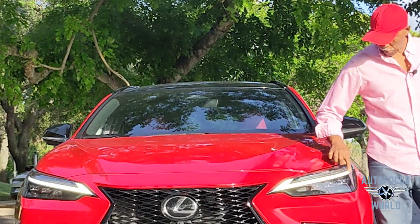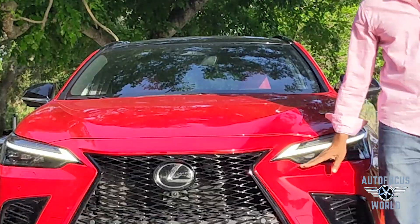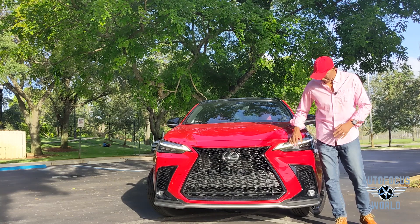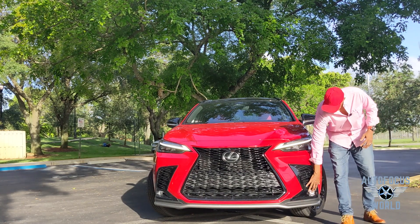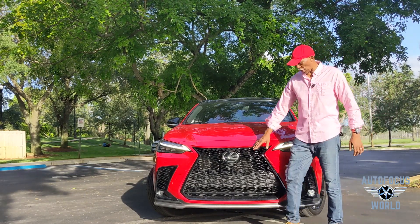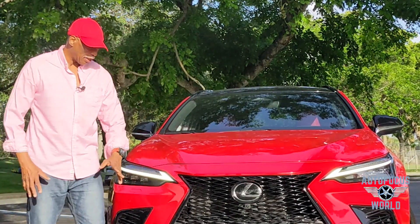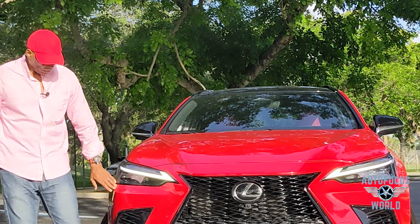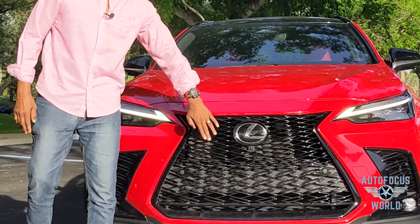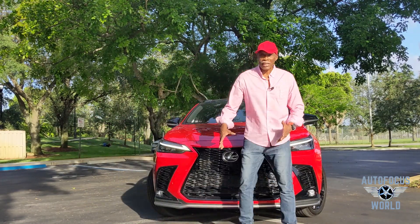Nice trim zigzags around the top, black gloss around here, with a little side light right there. There's a recession on these headlights that gives it a really cool design cue. I really like the lower indentations with vertical lines running down, a lower fog light at the bottom, and the Lexus logo in the front with your radar. The designs keep the Lexus DNA consistent.